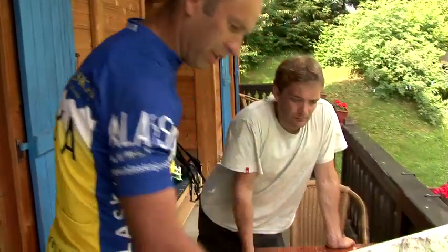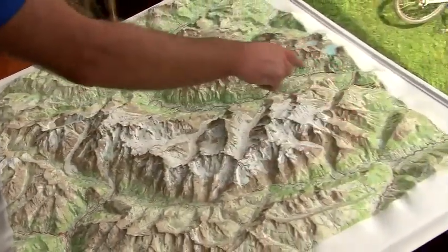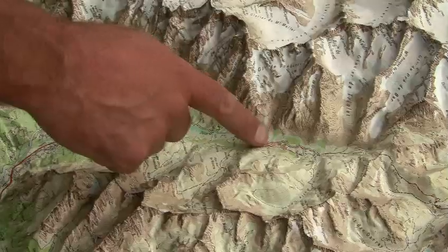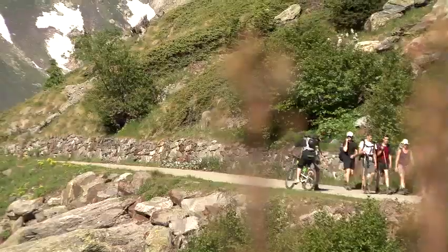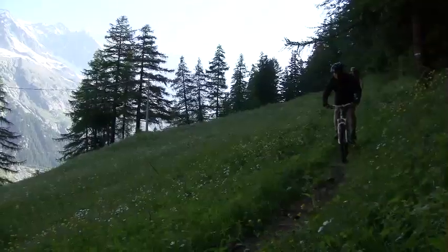This is the Massif de Mont Blanc, and traditionally walkers will go this way — we go the other way around. We start from Chamonix, go over to Switzerland first, through Switzerland over into Italy, and then back into France. The walkers take about ten days to do it; on mountain bikes we take about five days, because obviously we're quicker uphill and down.